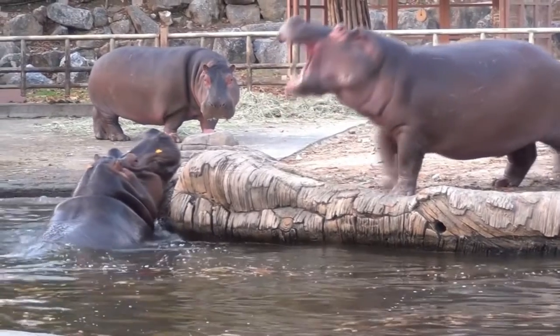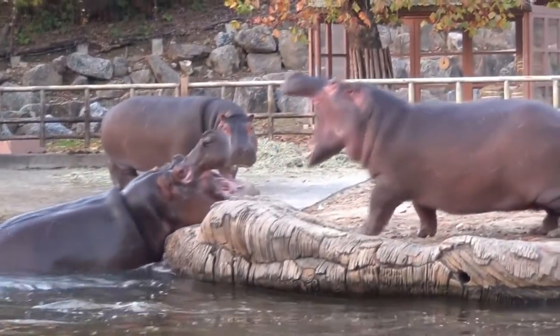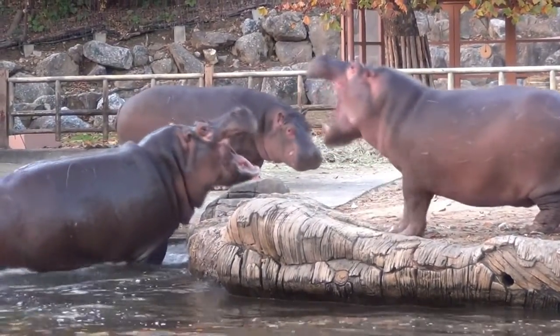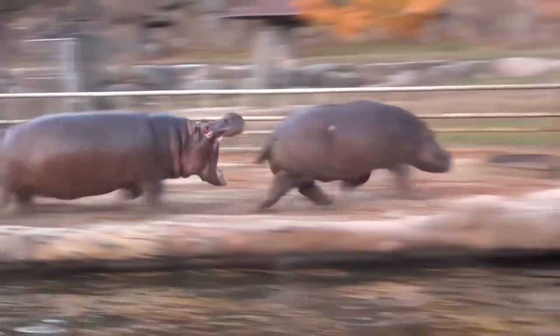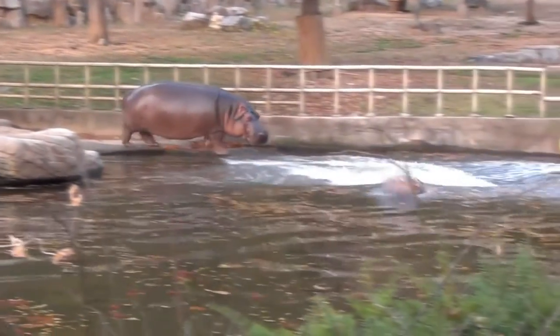Hi guys, welcome to whatever anything! Sometimes a hippo becomes violently angry with its companion. To avoid a fight, it chose to run away from its friends. Until the angry hippo calmed down, he would have to stay in the water for a while.